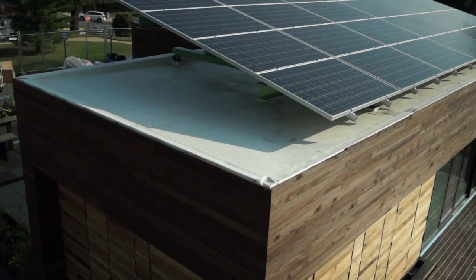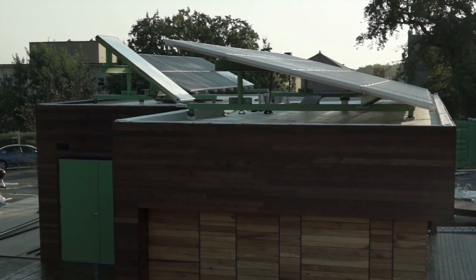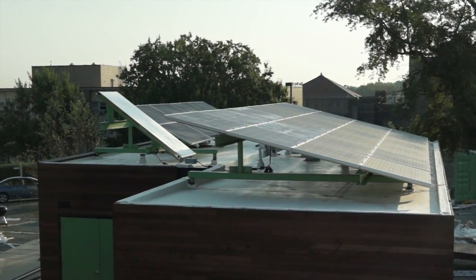Thirty-two photovoltaic panels sit on the roof. They produce enough electricity to meet or exceed the home's daily energy needs. A solar thermal flat plate collector also captures the sun's energy to heat the home's water, and the white roof keeps the house cooler.